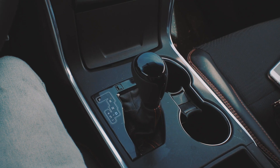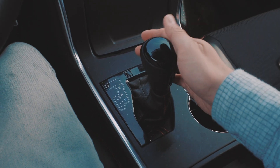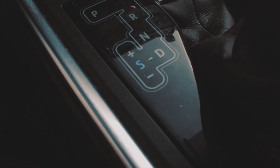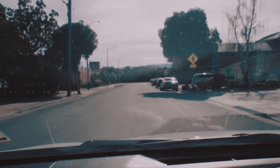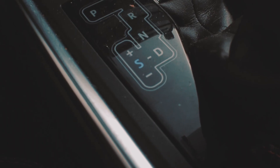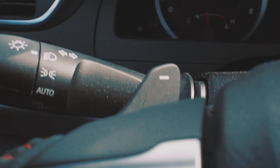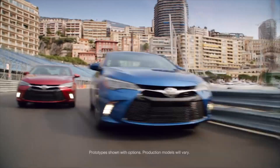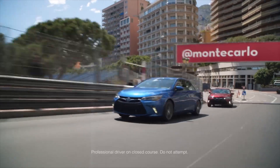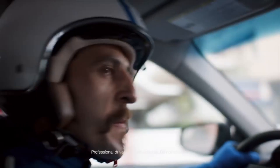So I get in the car and start it, and the first thing I do is punch it into S mode, which obviously stands for sport. I'm thinking it's a manual mode, because every car I've been in that has this option — with a little plus and minus and paddle shifters — it's a manual mode. Once you engage it, the car will not shift unless you shift it, meaning you're in full control. You drive the car. That's what it's for.